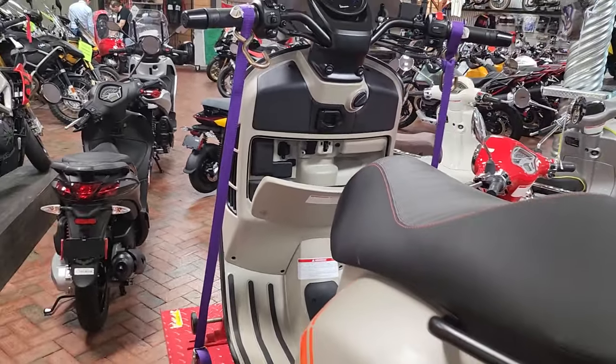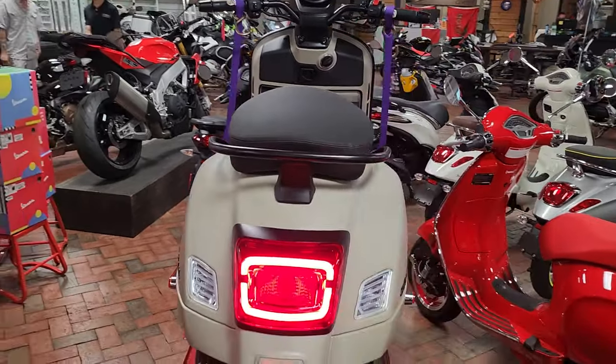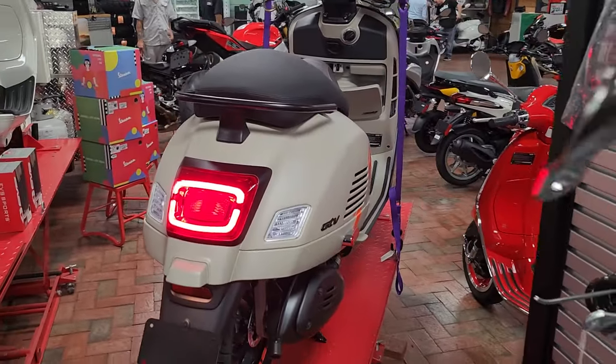I just wanted you to see this — come check it out. The 2024 Vespa GTV 300. Again, this is Bobby with T-Gero Cycles. Come check it out.